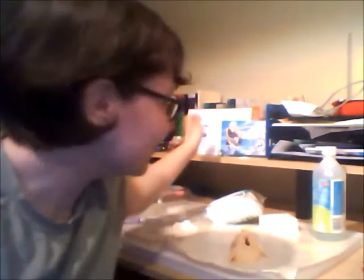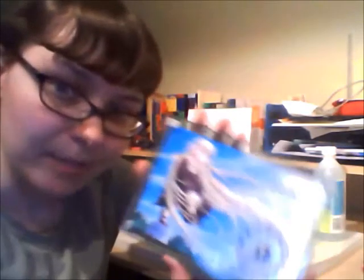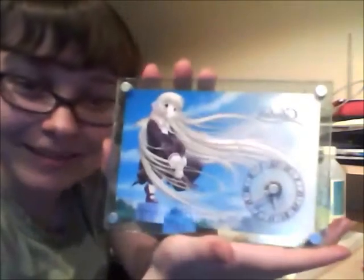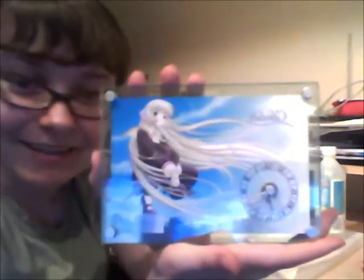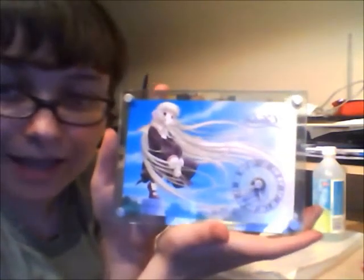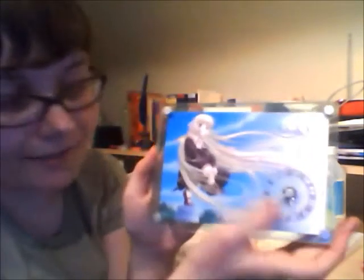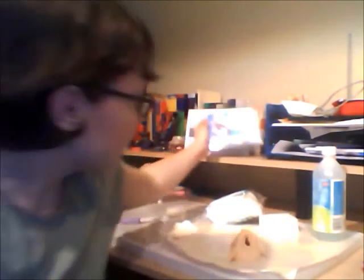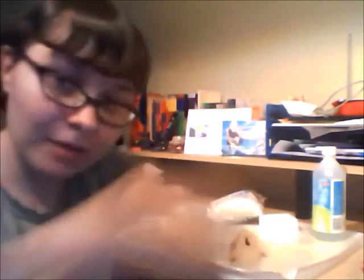I also wanted to show you guys my awesome clock that needs batteries. It's of Chi from Chobits — yeah, it's wonderful. It's got a minute hand, second hand, hour hand, and Roman numerals. It's just beautiful artwork, actually, of the anime version of Chobits.